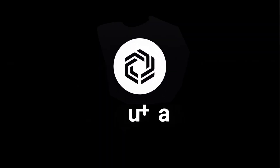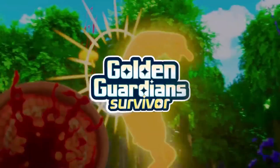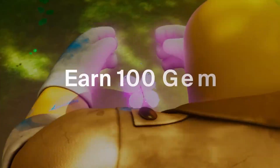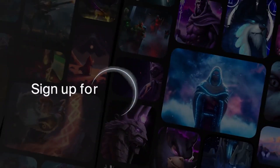Hey there, future investors. Ready to unlock the secrets of Web3? Let's dive in. Today, we're talking about ImmutableX, a Layer-2 scaling solution for NFTs on Ethereum.